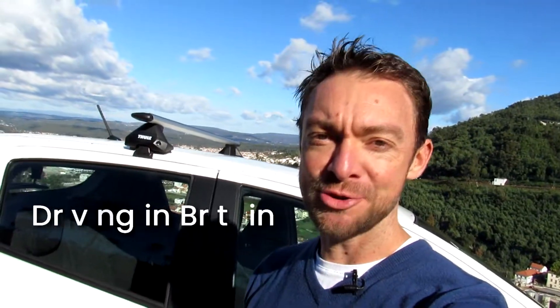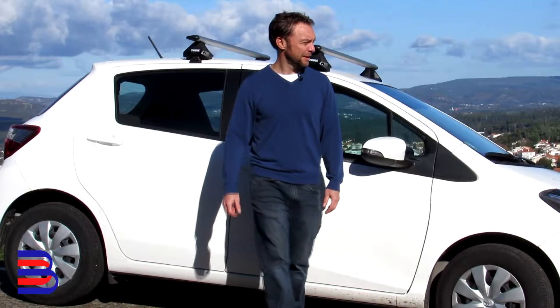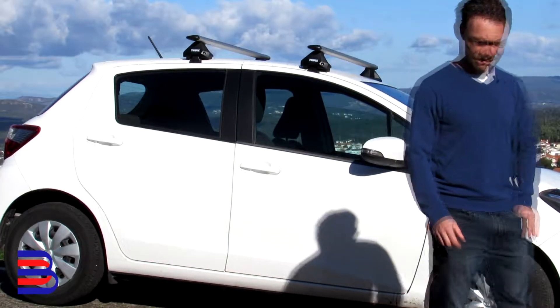What's it like to drive a car in the UK? Today's tip might be useful for you if you hire a car in England. In most of the world, they drive on the right-hand side of the road. But in Britain and some former British colonies, we do things differently. We drive on the left-hand side of the road.